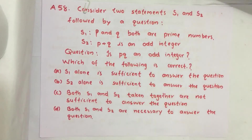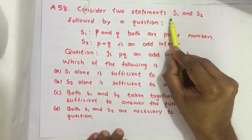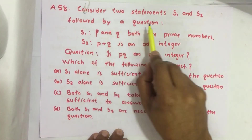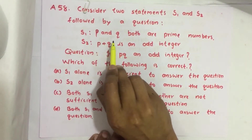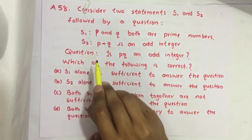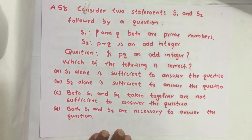Hello everyone, here I am going to solve the 2019 CSAT question number 58 from question paper series A. Consider two statements S1 and S2 followed by a question. Statement 1: P and Q both are prime numbers. Statement 2: P plus Q is an odd integer. The question is: is PQ an odd integer?